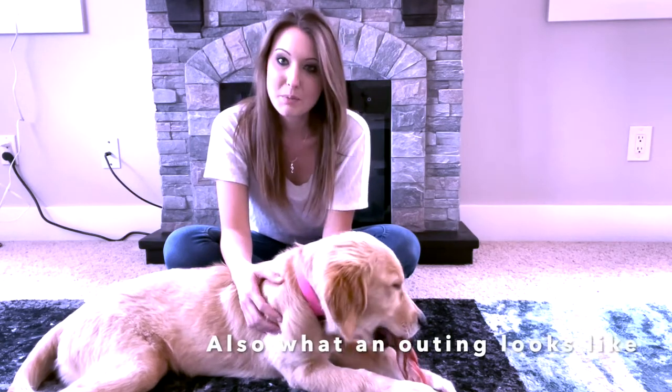Her training has been coming along really well, so I thought I would show you guys a little bit of what we do to prepare for an outing and what we do to prepare for a training session when we go out to different stores and different places. I hope you enjoy this video. Let's get started!